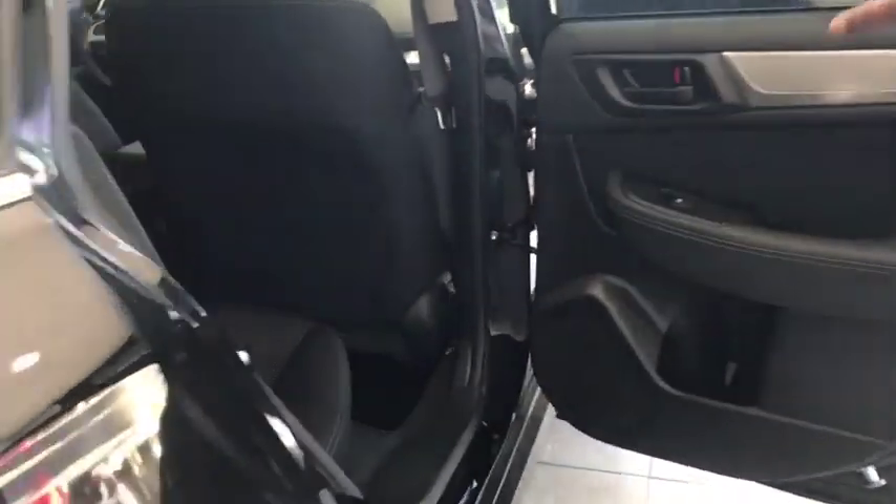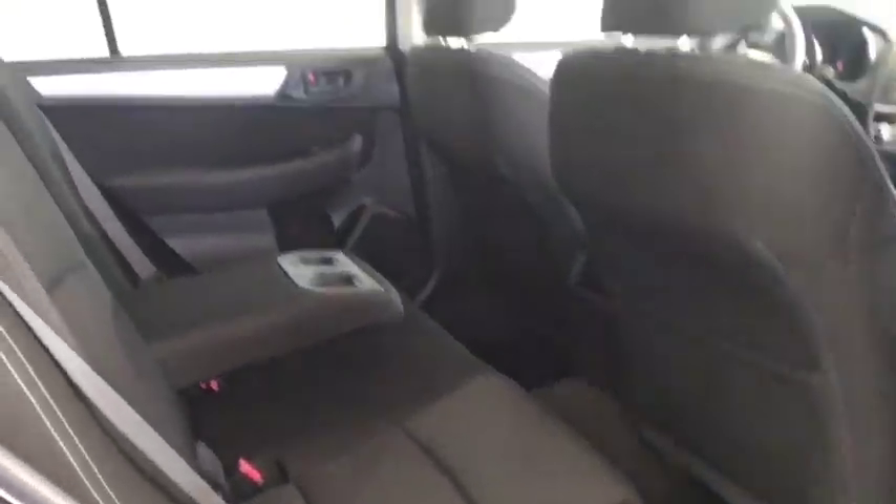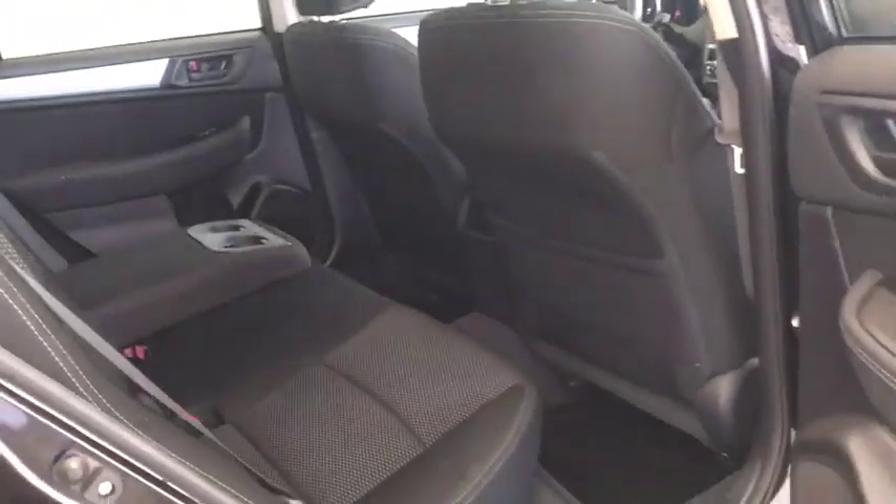Let's look at the passengers in the back. Starting with the two cup holders — you're definitely going to be able to fit nice normal-size cups in there. The leg room is definitely a spacious area.